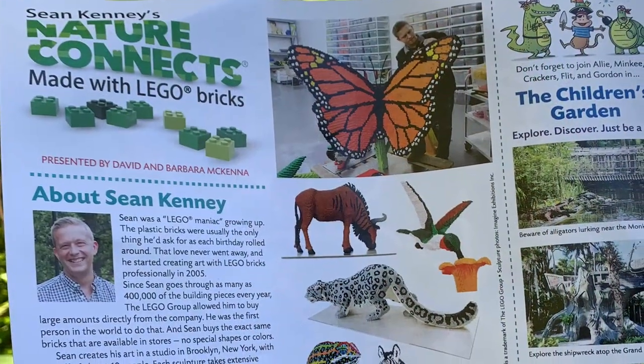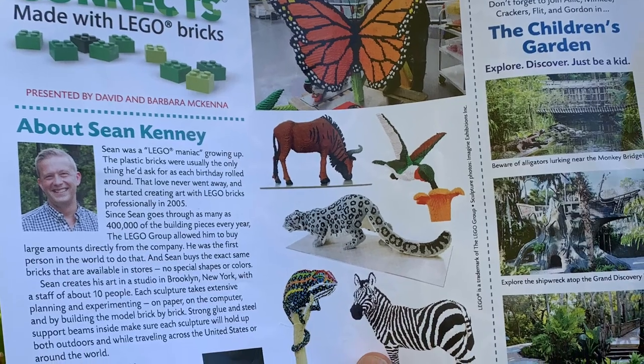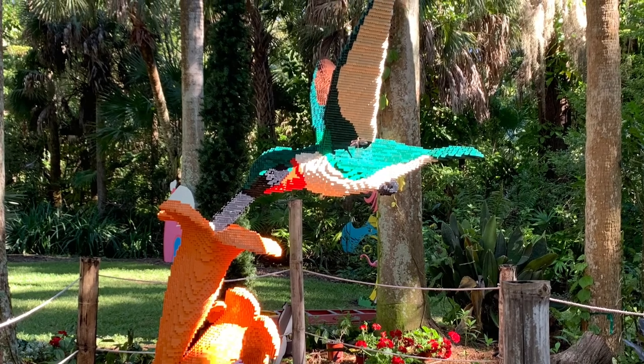We'll see Nature Connects, where all kinds of animals were made using thousands of Legos. The first one is a hummingbird.